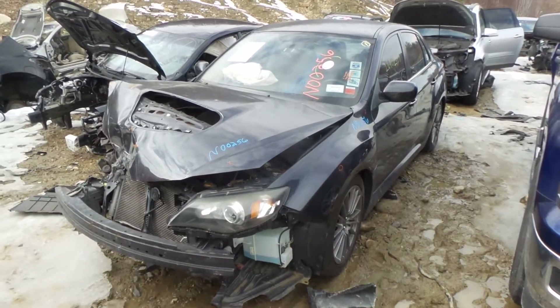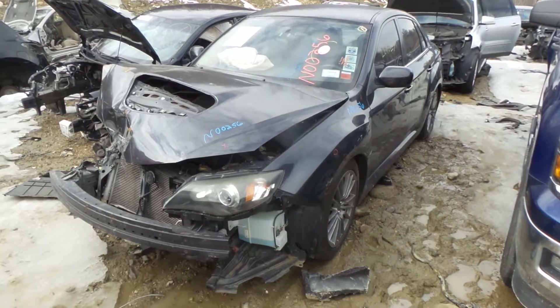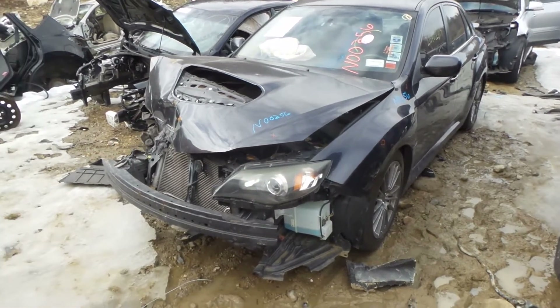Hi, it's Kyle with New England Auto and Truck Recyclers. Today we are parting out a 2011 Subaru Impreza WRX. Stock number is N00256. It's got 80,000 miles on it.